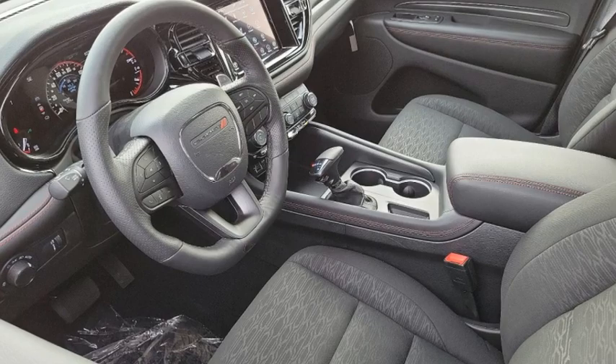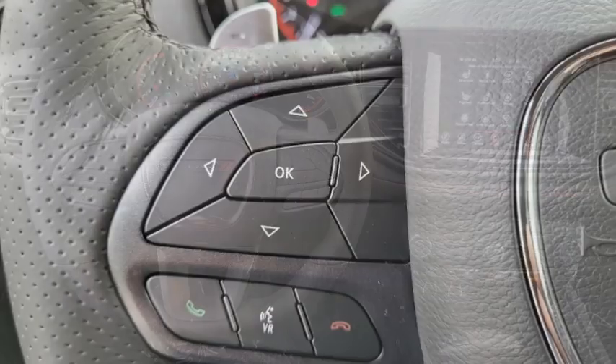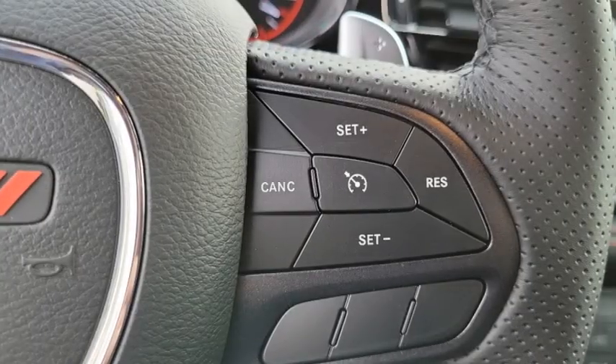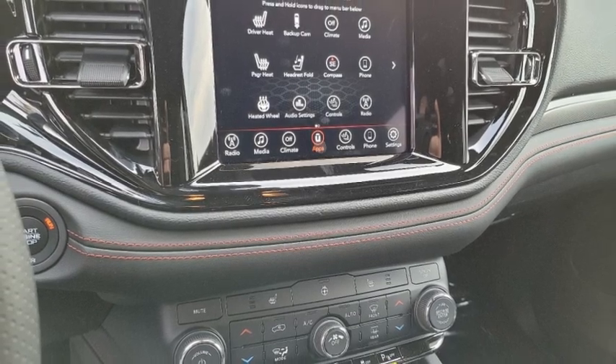Looking for the right vehicle? Check out the 2024 Durango. The Durango allows you and your family to travel in style and comfort. It offers more interior room than most midsize SUVs and has an available third row of seating.